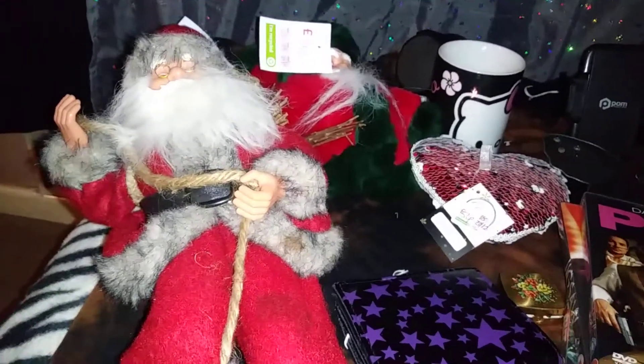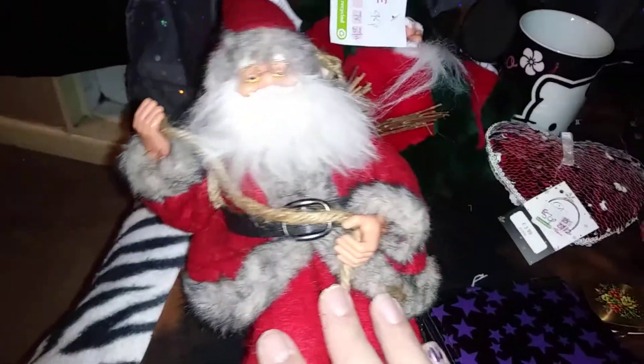Hello darlings, welcome back to my channel, it's a bitch like me! So I weren't going to do any shopping but I had to do a nice little shop, you know how it is. So I went into the charity shop.